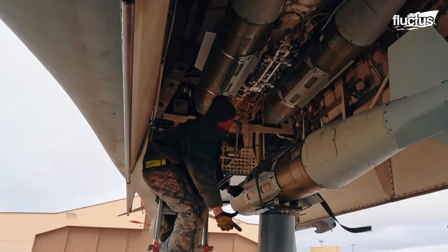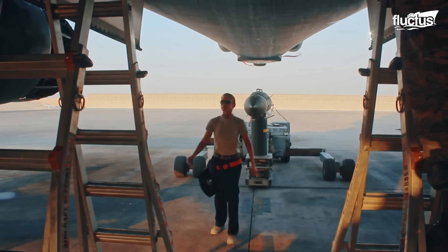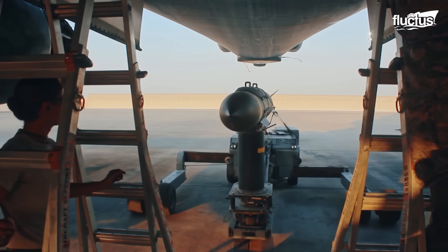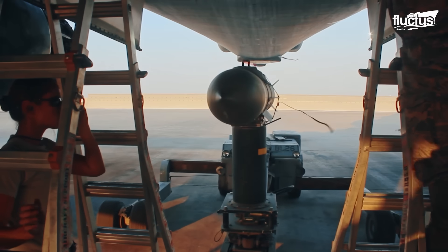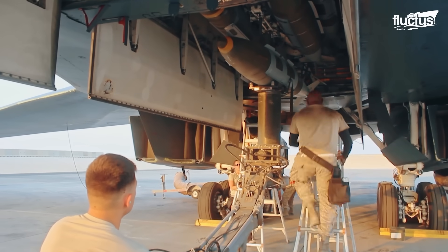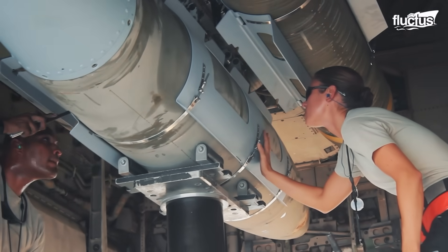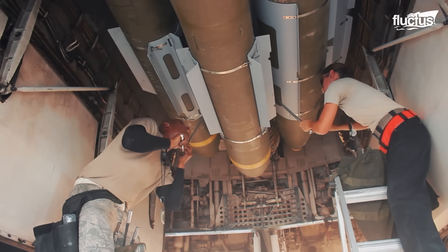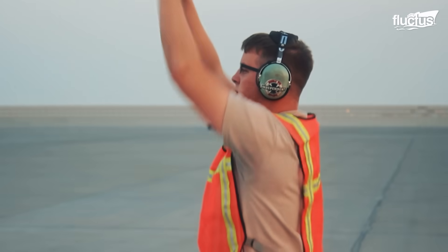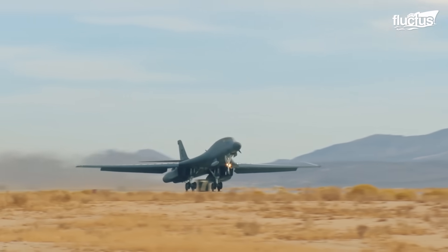To load the bomb onto the B-1B, the GBU-31 is first put on a trailer and placed right under the opening of the bomb bay. The load crews, while standing on a folding ladder, physically mount the GBU-31 on the hardpoints inside the bomb bay. Once the bombs are loaded, the bomber takes off to carry out bombing runs.